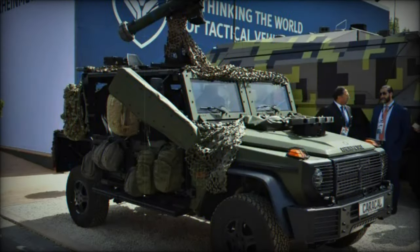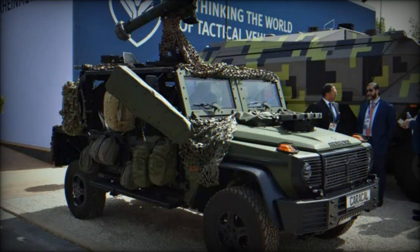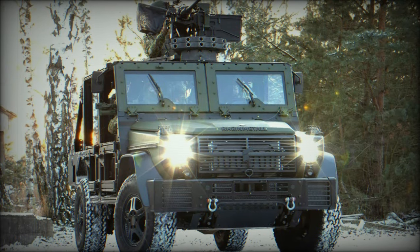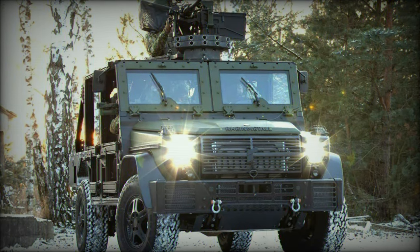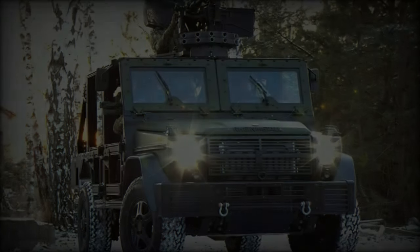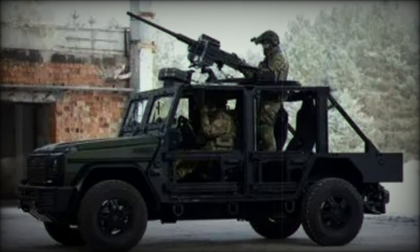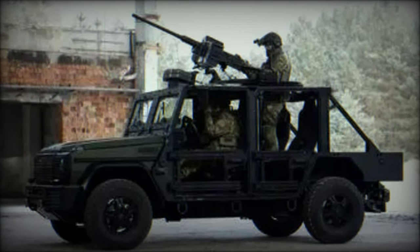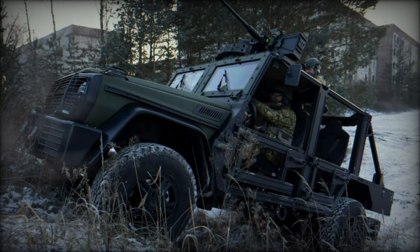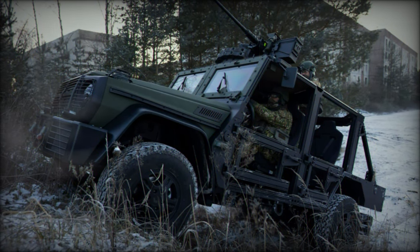At the Defense Vehicle Dynamics DVD 2024 event in Millbrook, Rheinmetall unveiled its latest 4x4 Caracal air assault vehicle, marking a significant leap in tactical mobility for airborne and special forces. Designed to meet the specific needs of Germany, the Netherlands, and other NATO countries, the Caracal offers a versatile, lightweight, and highly mobile solution for a wide array of operational environments, built on the proven chassis of the G-Class series.